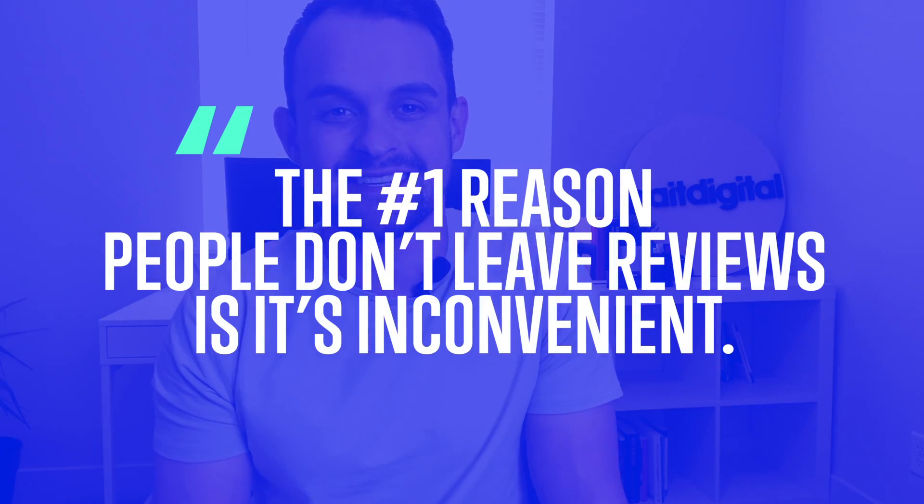The first part of this process is going to double the amount of reviews you're getting right now, and that is convenience. The number one reason people don't leave a review is that it's inconvenient. When I leave the dentist, the last thing I'm thinking about is opening my phone, searching Google, finding the listing, clicking the review button, and typing out a review. The only reviews you might be getting are negative ones, because that's when emotions take over and people make the effort.